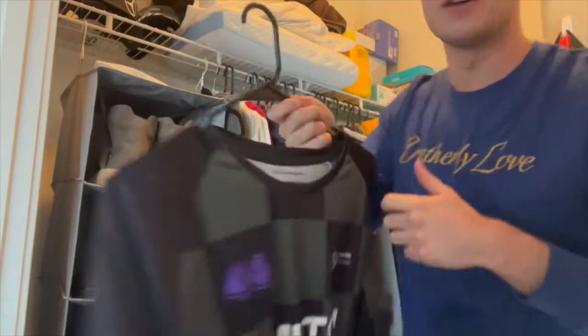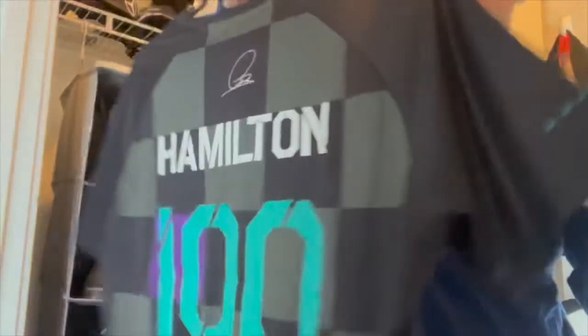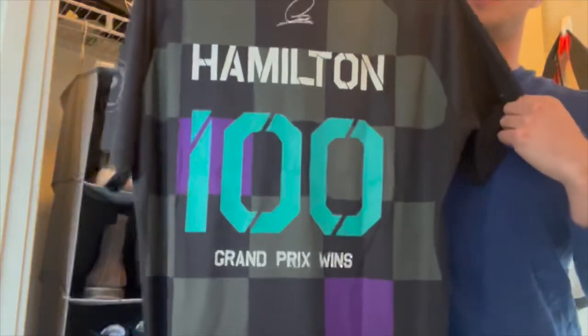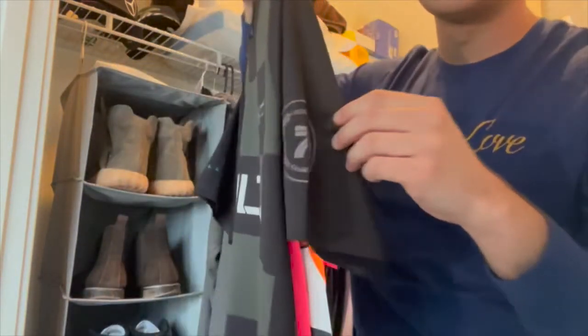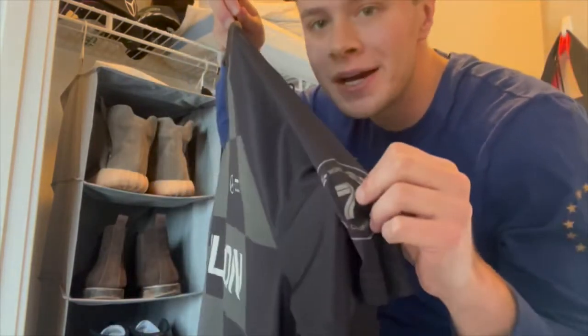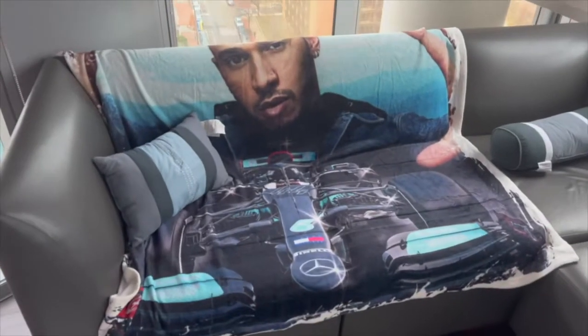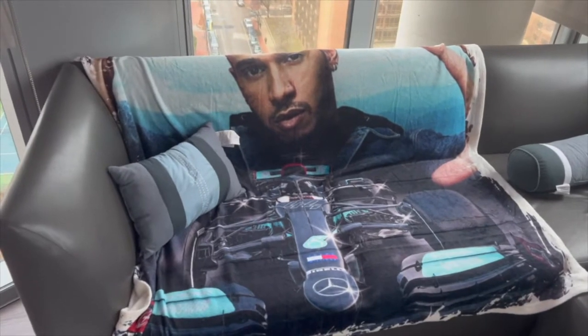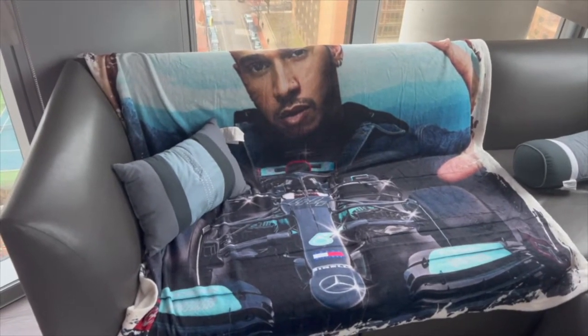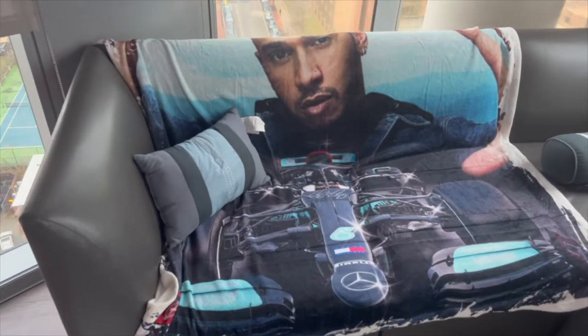Here we have Lewis Hamilton's 100 grand prix wins — this was after the Russian Grand Prix. Nice, very cool design. Seven-time world champion — should be eight but the last race was kind of fixed. This one's a little sus, I got it as a gift and didn't know what to do with it so I just stuck it in the living room.